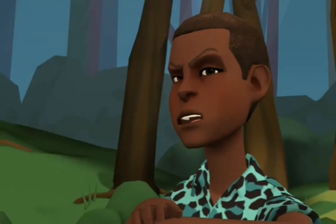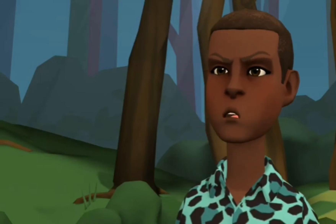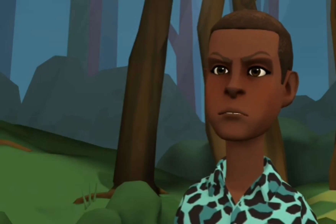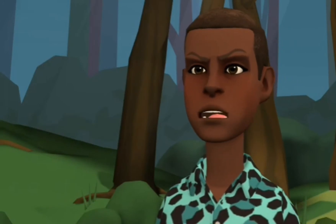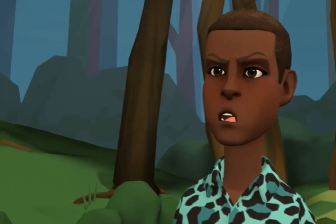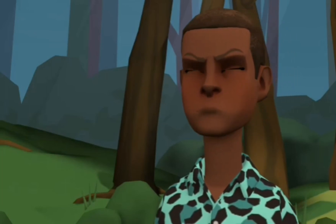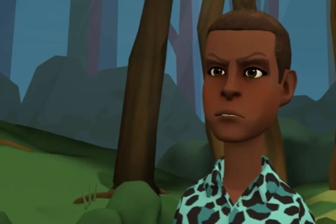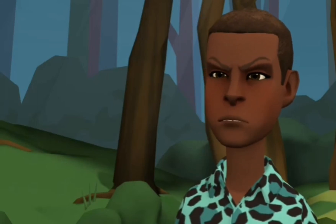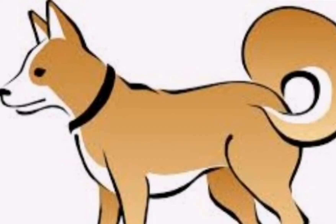It's Yoruba lesson time again. Hello children, it's me Kazim. Today we are going to learn how to pronounce some animals in Yoruba. The first animal to learn how to pronounce in Yoruba is a dog.